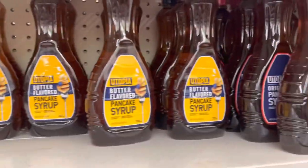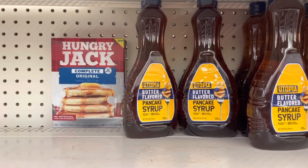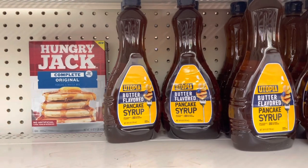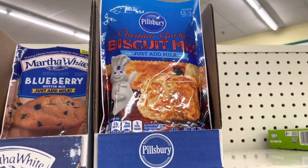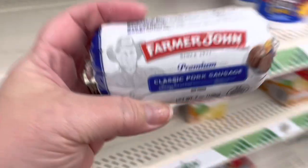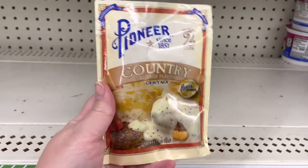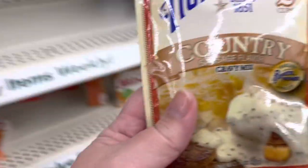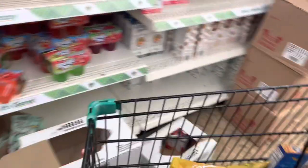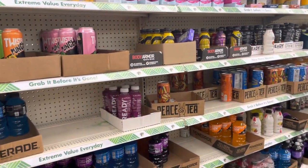Continuing on with breakfast, we can make pancakes — the pancake mix is complete, so all you need is water — and there's syrup as well. Here's another thing we can do with the sausage: they have biscuit mix and gravy mix. We take the sausage, grind it up, get the country gravy, and use the biscuit mix. For $3.75 you have a delicious breakfast or dinner. I love biscuits and gravy!